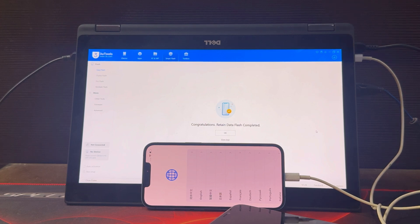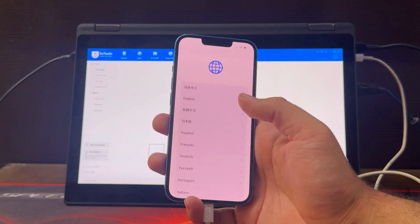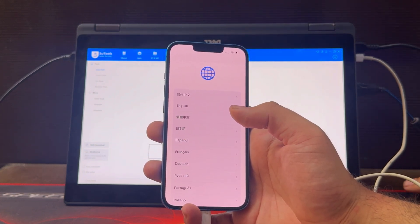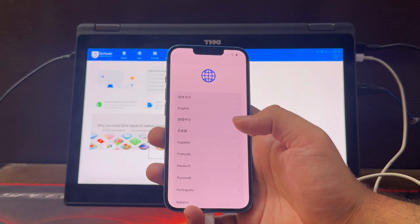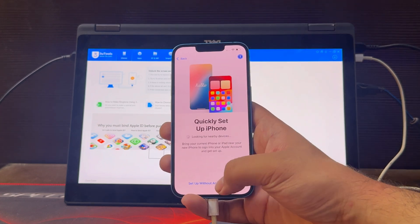Congratulations, Retain Data Flash has been completed. Now we are good to go. Now select a language that is compatible with you. For example, I will select English. Now select any country and follow these steps. It may take a few minutes to activate this iPhone.